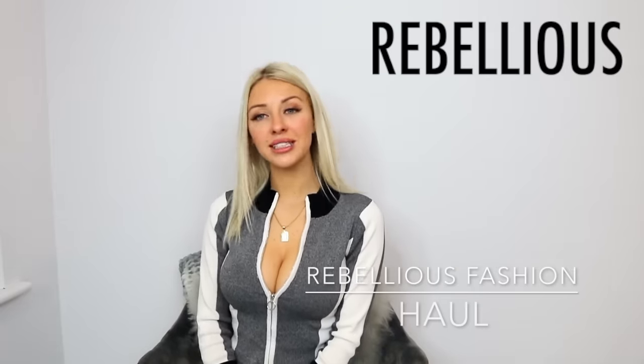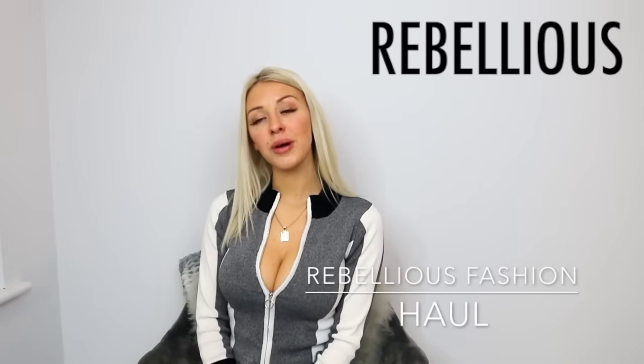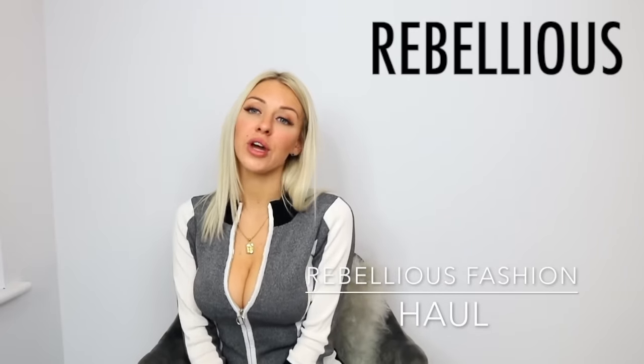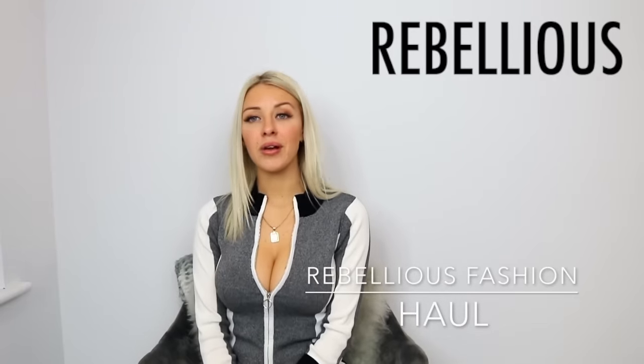Hi guys, welcome back to Tanisha's Life. Today I'll be showing you my clothing haul from Rebellious Fashion. This is my first time ordering from the company, but I'll let you know what I think at the end — if it was worth the money. I spent £400 and got 19 items, one of which is this tracksuit that I'm wearing, which is one of my favourites.